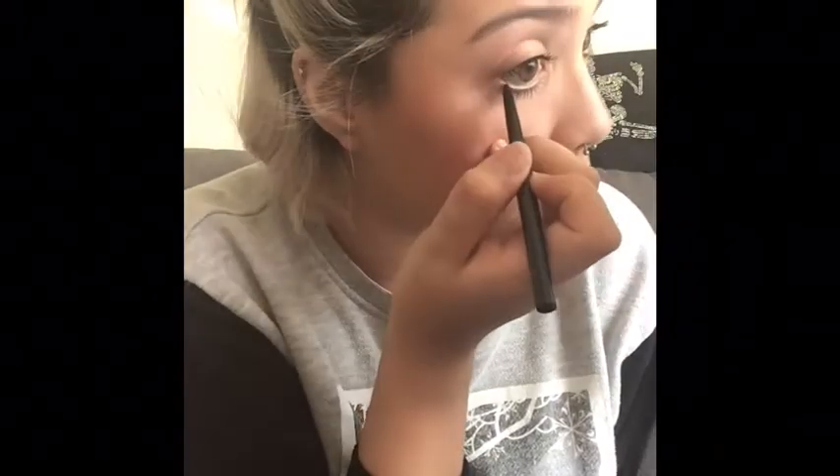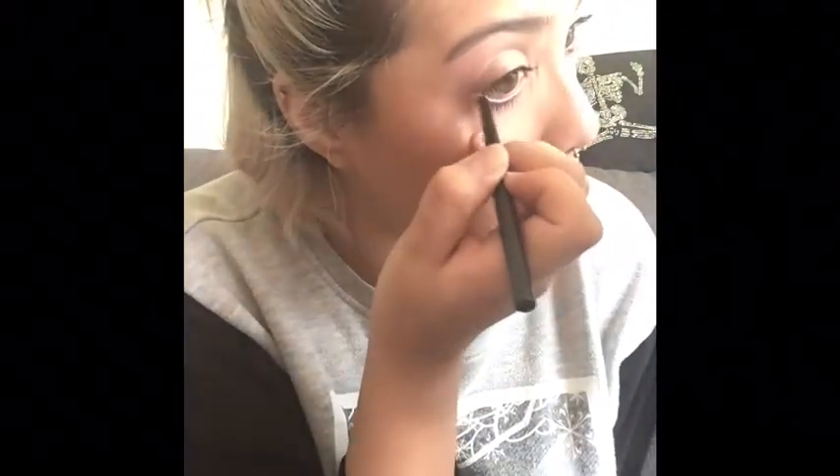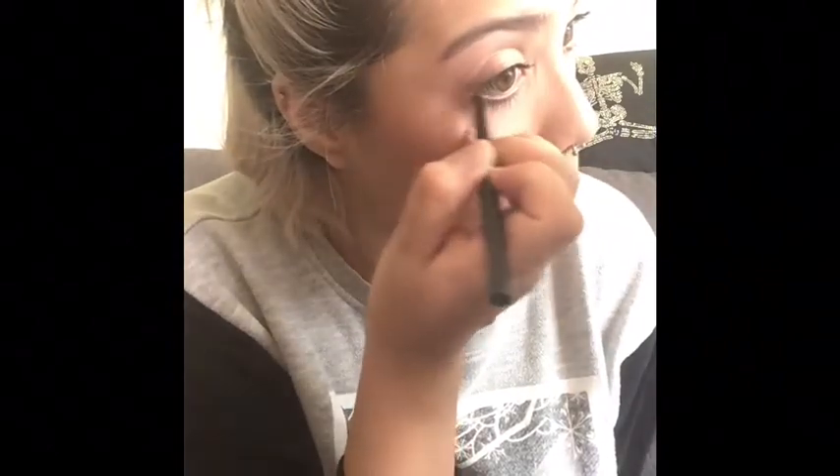Now I'm going to do my eyeliner. I go from my inner corner and then stop halfway, feathering it out to give a smoky little outer corner. I really darken that area up.